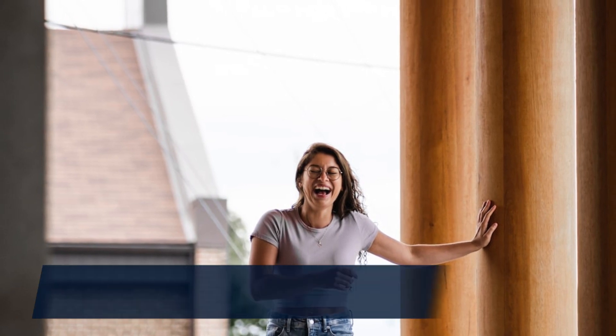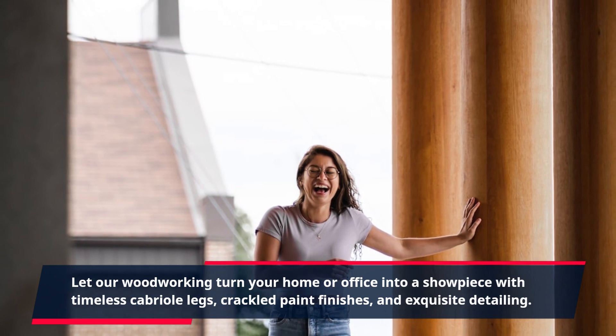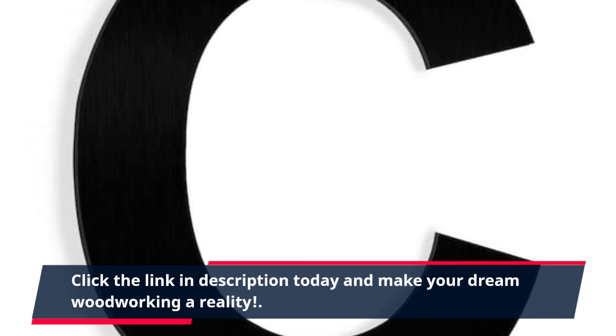Let our woodworking turn your home or office into a showpiece with timeless cabriol legs, crackled paint finishes, and exquisite detailing. Click the link in the description today and make your dream woodworking a reality.